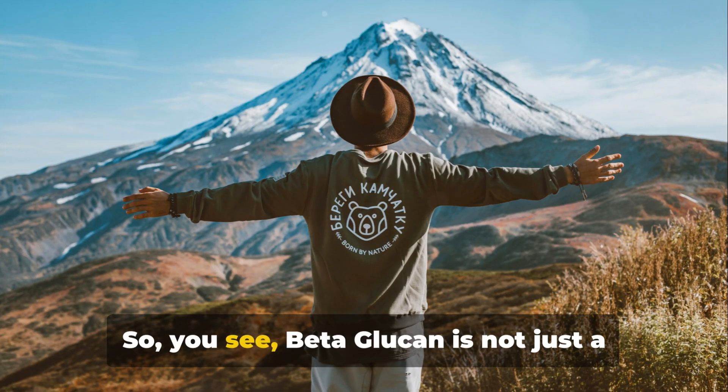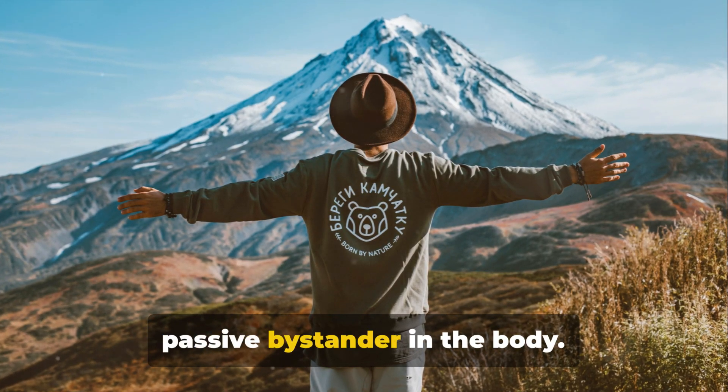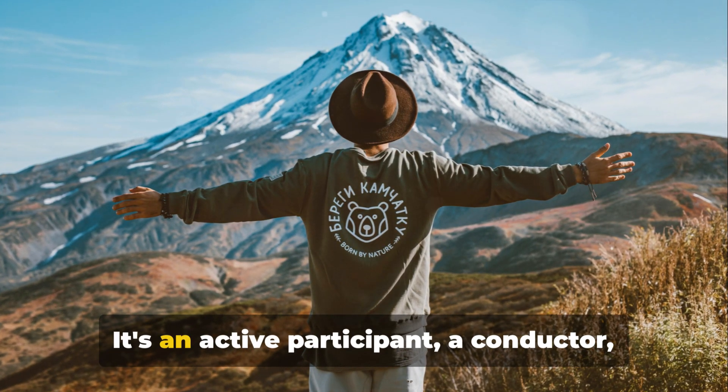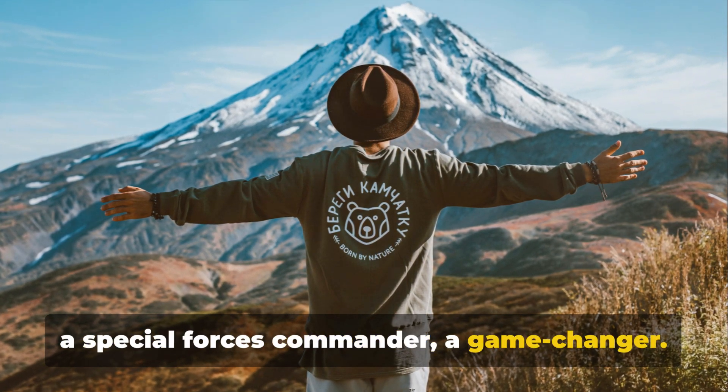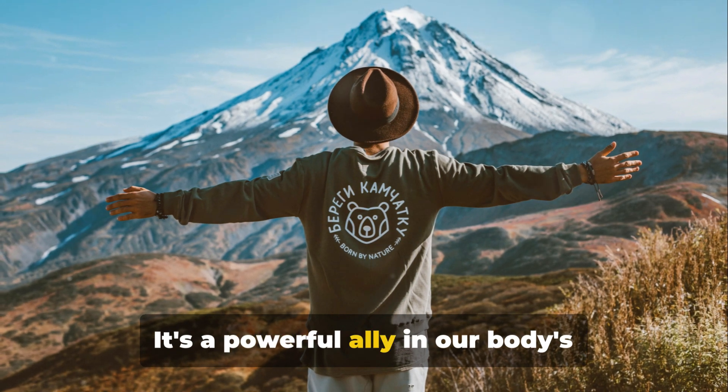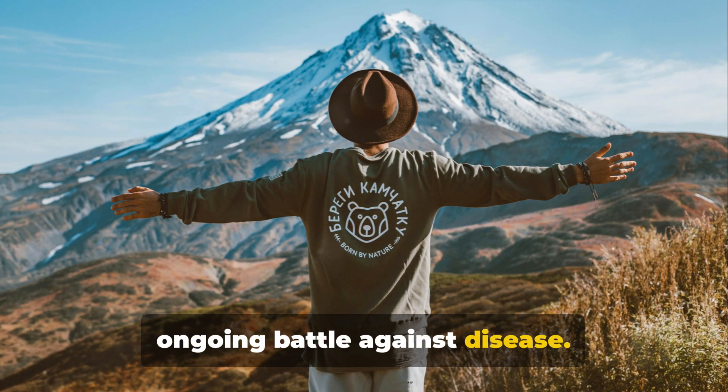Beta-glucan is not just a passive bystander in the body — it's an active participant, a conductor, a special forces commander, a game-changer. It's a powerful ally in our body's ongoing battle against disease.